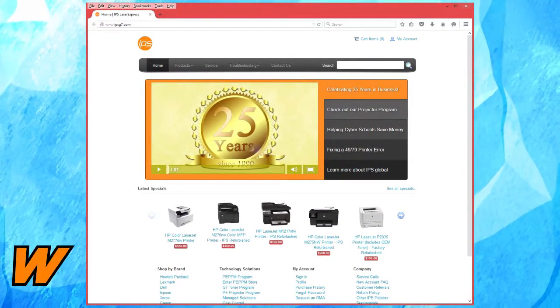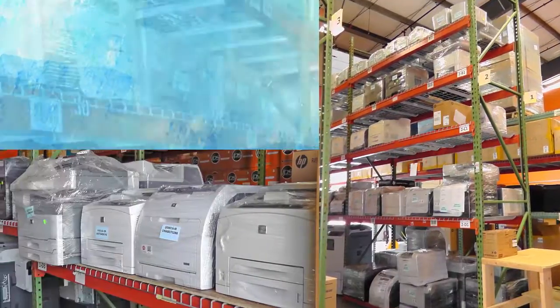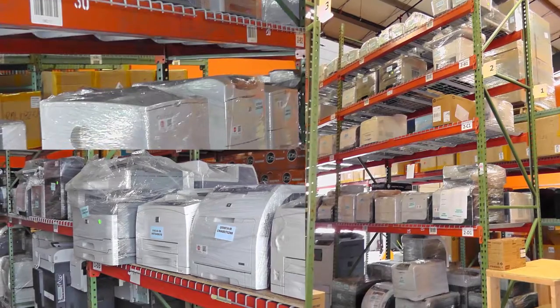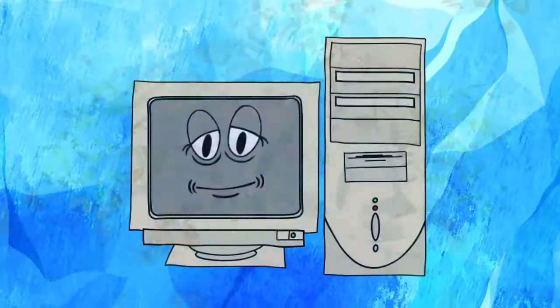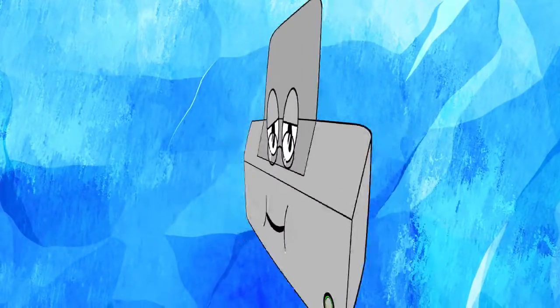Visit IPS Global Store at www.ipsg7.com. We have a great assortment of printers and multifunction devices in our warehouse, and always have more coming in. We want to help you find a new printer that lowers costs and improves print quality. You wouldn't keep using a 10-year-old computer, so why settle for a decade-old printer?